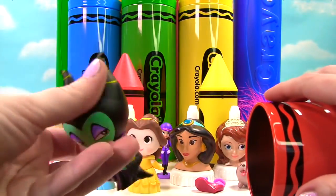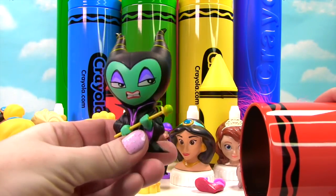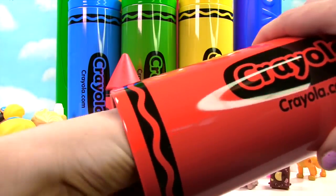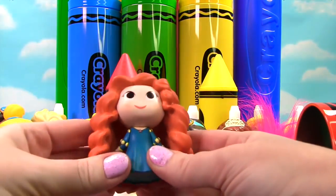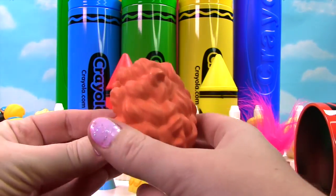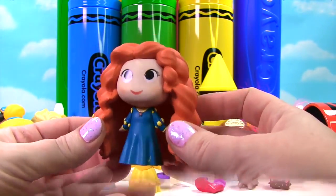Up first — uh oh — we have Maleficent. Wait a second, what is she doing in there? Well, let's keep going. We also have Merida. She has red hair, just like our red crayon, and so much curly hair. I love it.